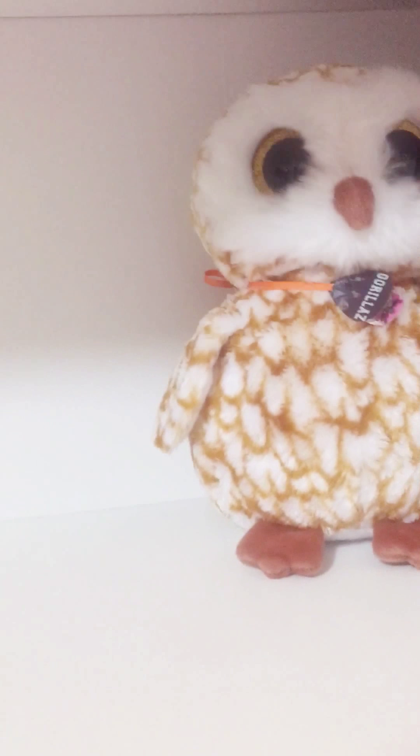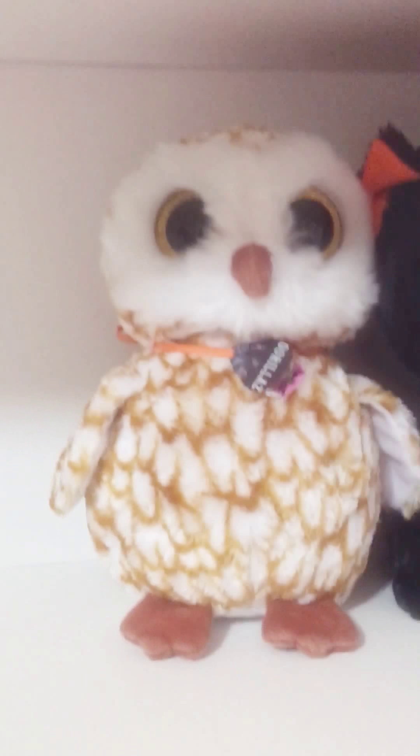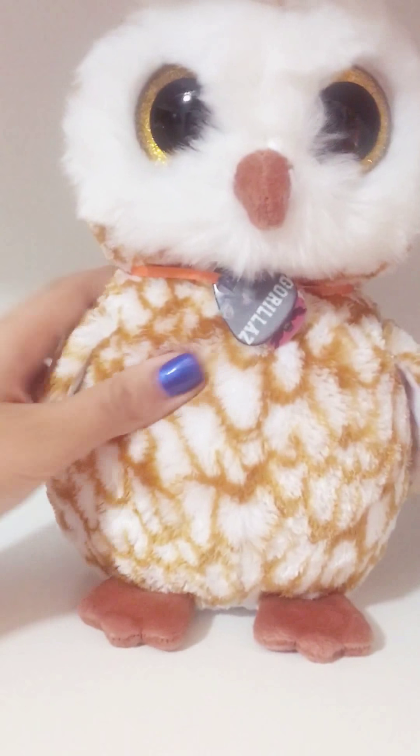And then I have two — I believe eight inch, twelve inch Beanie Boos. So I'll introduce you to these guys. I got them together for Halloween from my mom. This guy is my owl named Swoops.